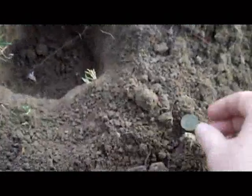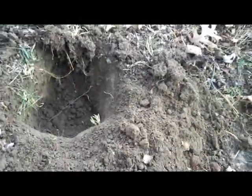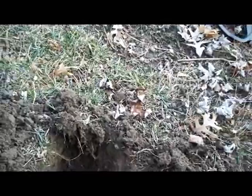Just got another Indian. This one rang up just like a modern zinc penny, only it was about seven or eight inches down. You can see my hole here — it's a pretty good sized hole. I think that's five or six Indians; I'm kind of losing track, to be honest.